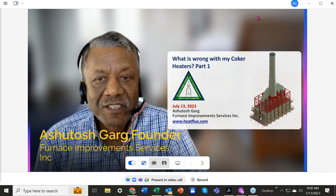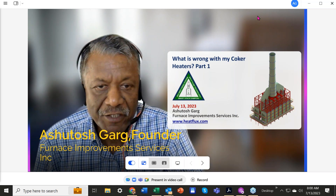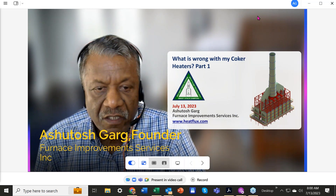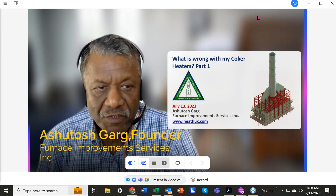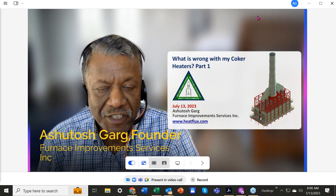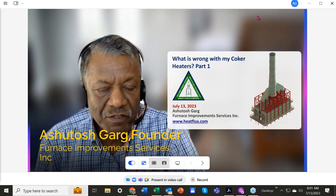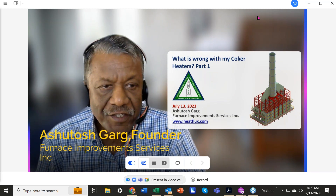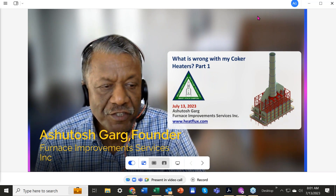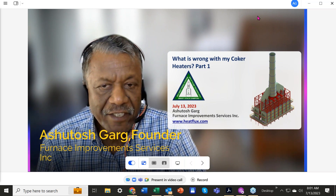Coker heaters have been in the industry for almost 90 years. I believe the first coker heater was built around the 1930s. Most of those heaters built during the earlier stages were single fired twin cell cabin heaters with a common convection section — the one you can see on the screen. Around 1980s, Foster Wheeler came up with the double fired coker heaters, and other companies soon followed suit. The double fired heater has a distinct advantage compared to the single fired cabin heaters: the flexibility of online spalling.